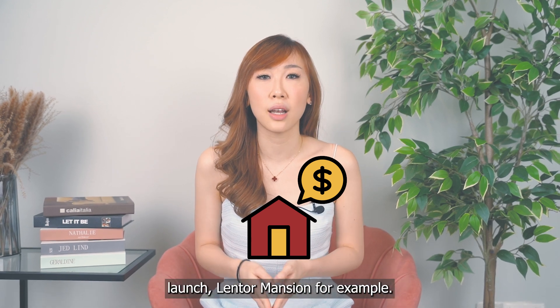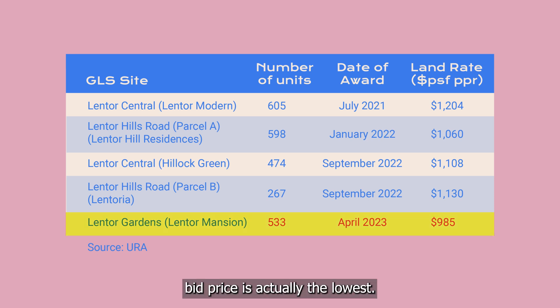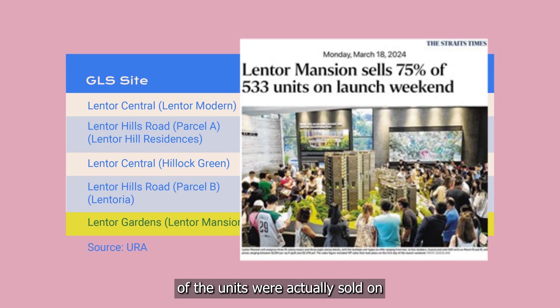Let's take the most recent launch, Lentor Mansion, for example. Among all the other developments launched, Lentor Mansion's land bid price is actually the lowest. However, prices did not drop and 75% of the units were actually sold on launch date.